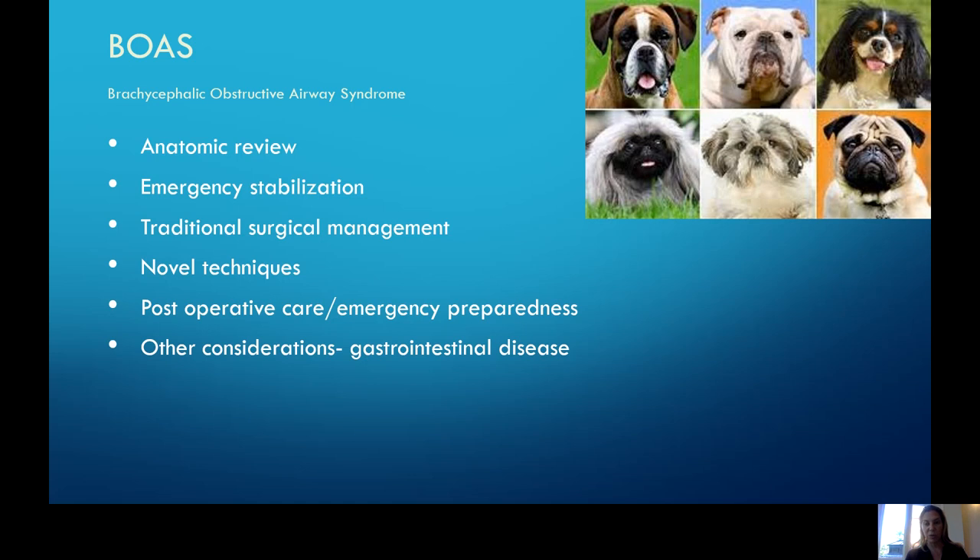The second part of our talk will discuss the gastrointestinal diseases that are seen in these patients, how that relates to the respiratory disease, and how surgery for the respiratory disease can help improve some of the gastrointestinal syndromes and symptoms that we see.